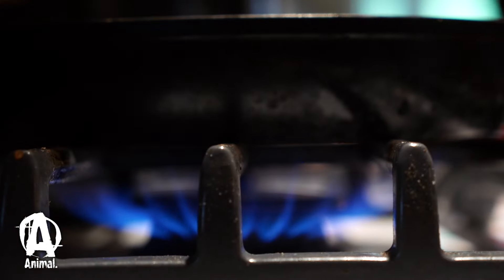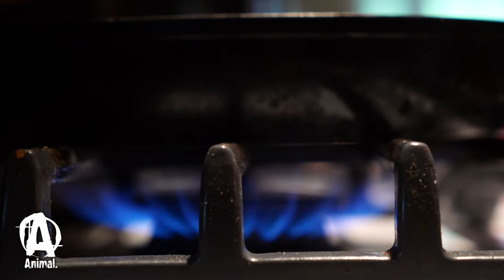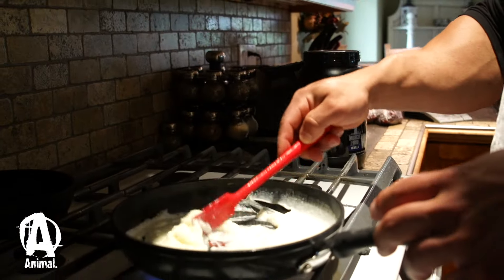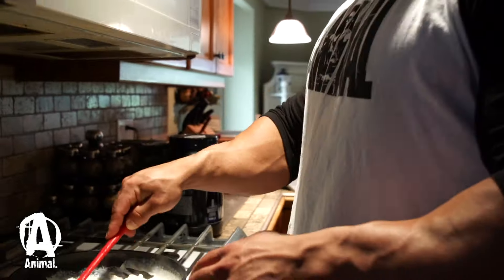This meal is something I just kind of created myself that I love. You can use oatmeal, cream of rice, or cream of wheat — it's a carb source.